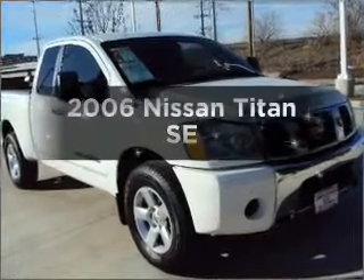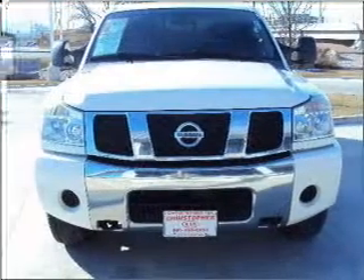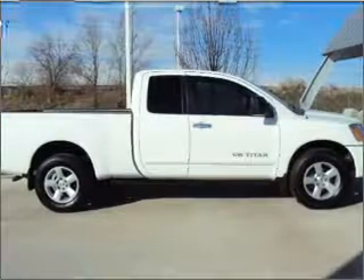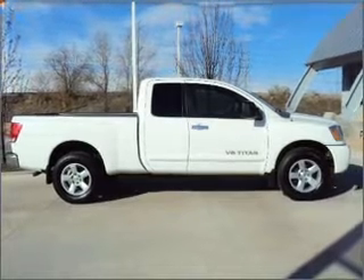Introducing the 2006 Nissan Titan. If you're looking for an automobile with great attributes, look no further. With a powerful 8-cylinder engine that responds smoothly to its 5-speed automatic transmission, stand out from the crowd with premium wheels.